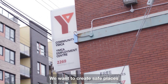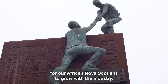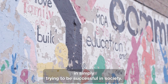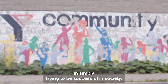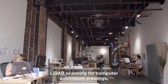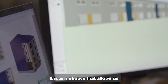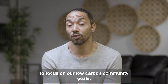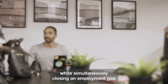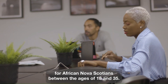We want to create safe places for African Nova Scotians to grow with the industry, because I know firsthand the challenges that a young African Nova Scotian faces in simply trying to be successful in society. We're working with our new design team on an initiative that allows us to focus on low carbon community goals while simultaneously closing an employment gap for African Nova Scotians between the ages of 18 and 35.